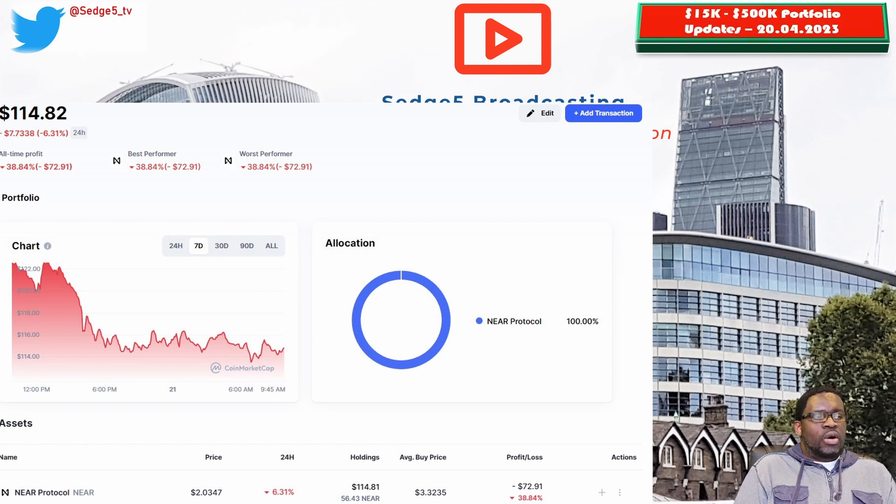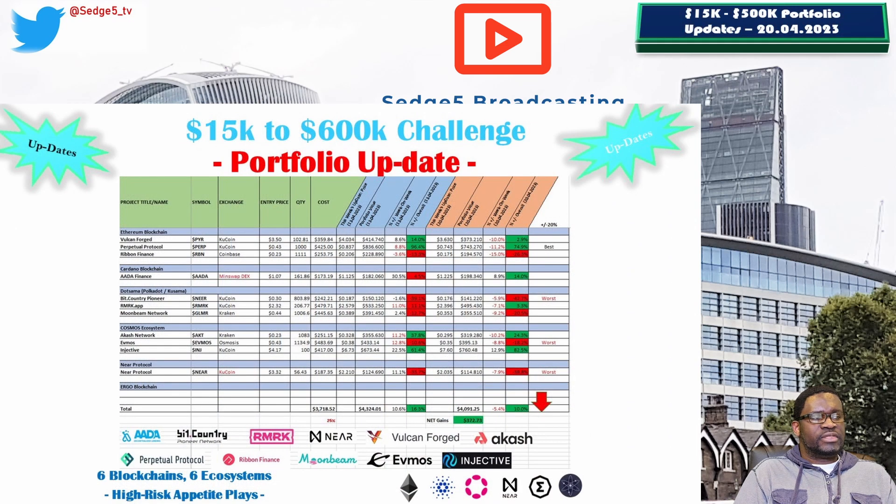Our overall portfolio performance is sitting at $4,091.25, and overall we are up 10%, though week on week the portfolio is down 5.4% on last week. Our net gains to date are sitting at $372.73. So far not bad — could be worse, could be better. What are your thoughts on the projects we currently hold? Let us know in the comments section.